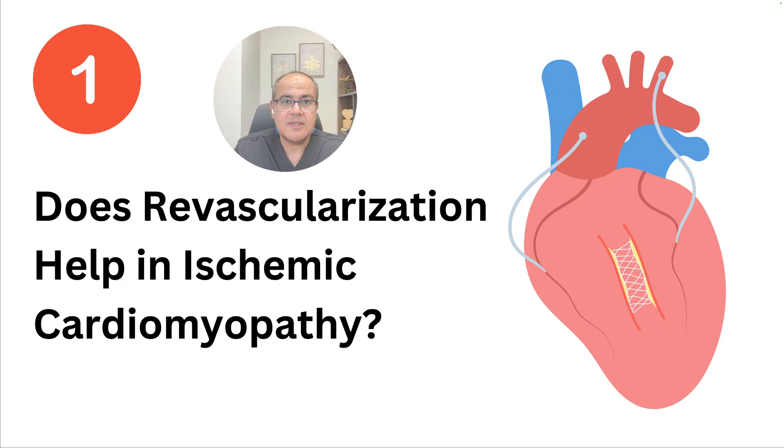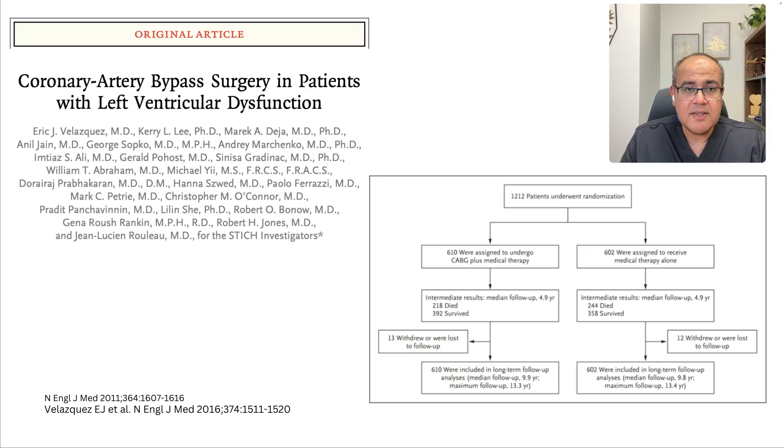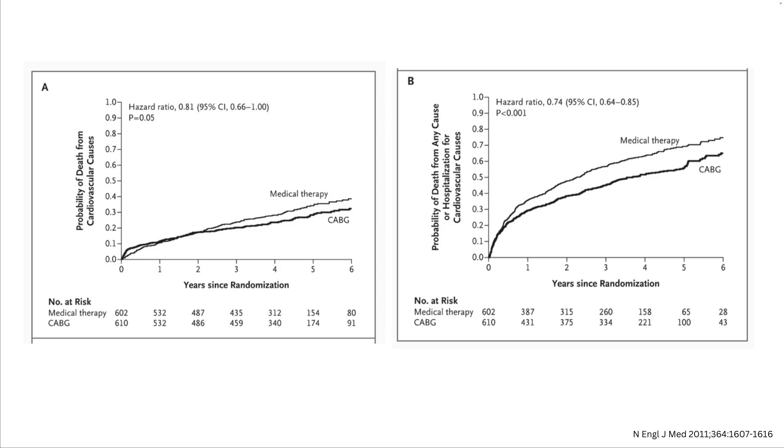Should we revascularize ischemic cardiomyopathy? We'll find the answer from the three biggest trials: the STICH, the REVIVE, and the ISCHEMIA. Starting with STICH, the most important trial in this regard — it randomized more than 1,000 patients with an ejection fraction less than 35 to medical therapy alone or to medical therapy plus coronary bypass grafts. The study found that bypass grafts resulted in a reduction in all-cause mortality. Looking at the entire cohort, the reduction was not significant, probably because of crossover: 17% of patients crossed over from optimal medical therapy into bypass grafts.